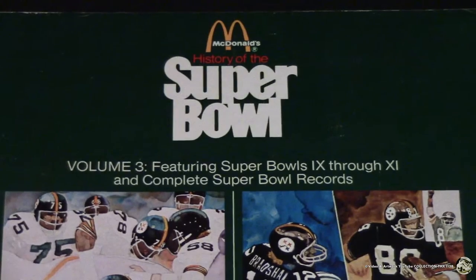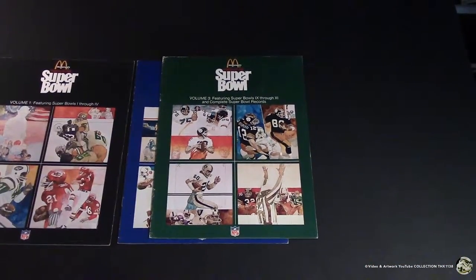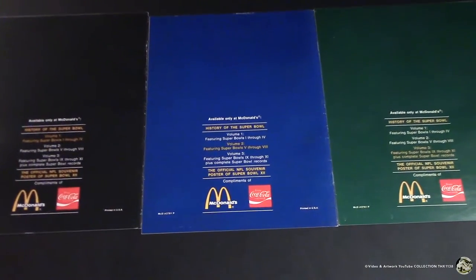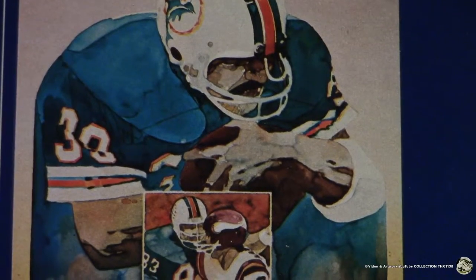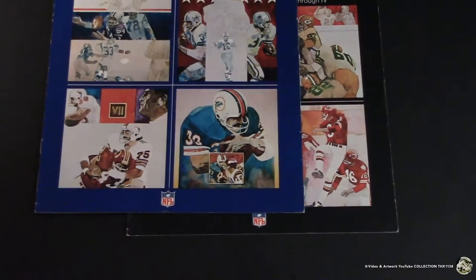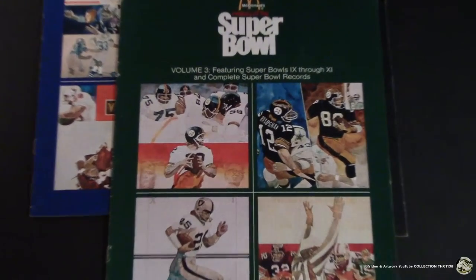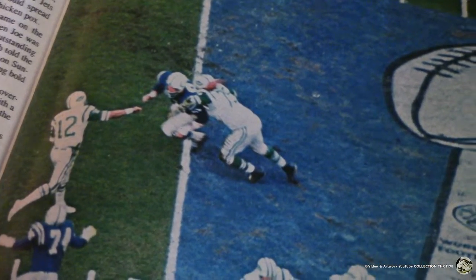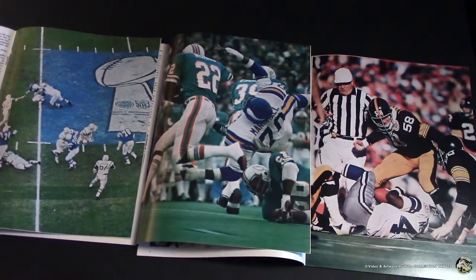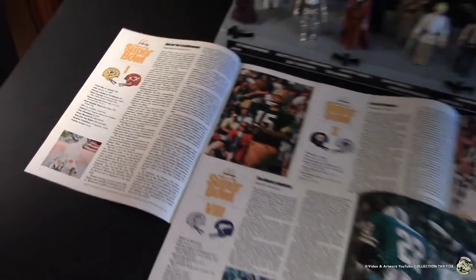It came in three volumes — Super Bowl I through Super Bowl XI. Super Bowl XII was the Cowboys and the Broncos. You had to order a Big Mac and you got one of these for free, compliments of McDonald's and Coca-Cola. The covers feature excellent watercolor illustrations drawn from photographs, with a little bit of pencil work showing. They also feature excellent photography.